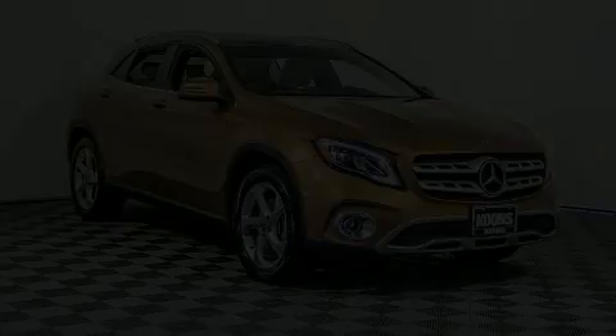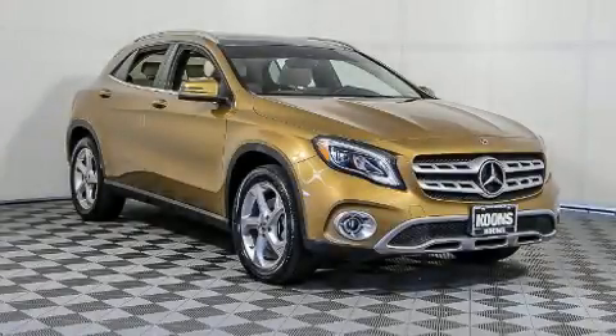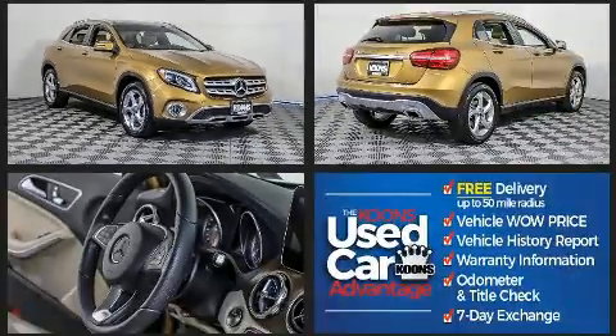Here's a great deal on a 2018 Mercedes-Benz GLA-Class. Turbocharger technology provides forced air induction, enhancing performance while preserving fuel economy.